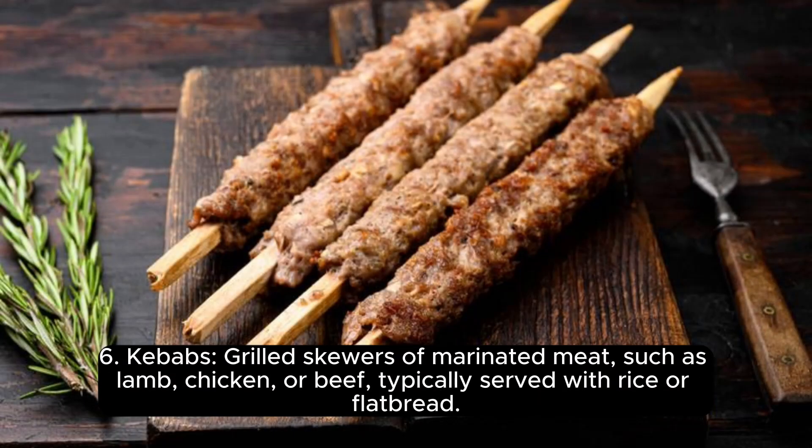6. Kebabs, grilled skewers of marinated meat, such as lamb, chicken, or beef, typically served with rice or flatbread.